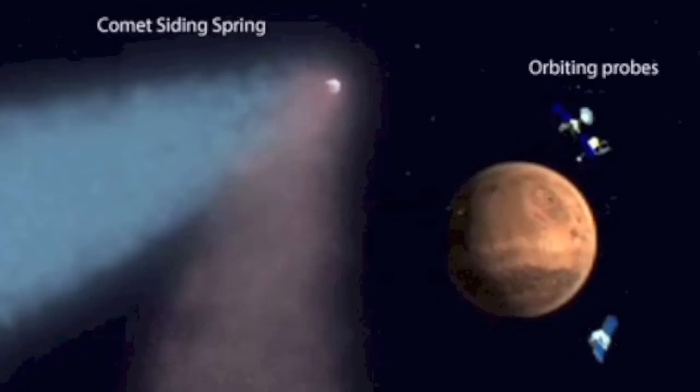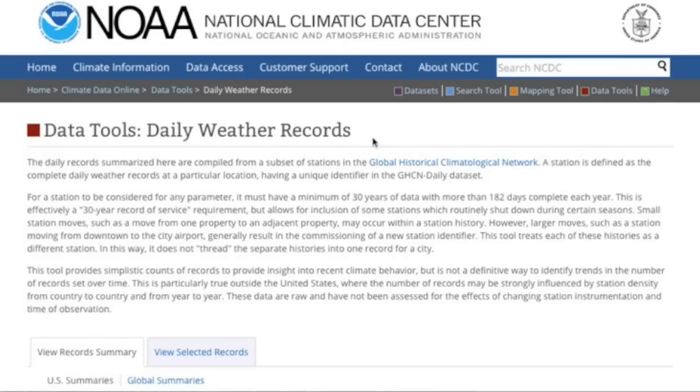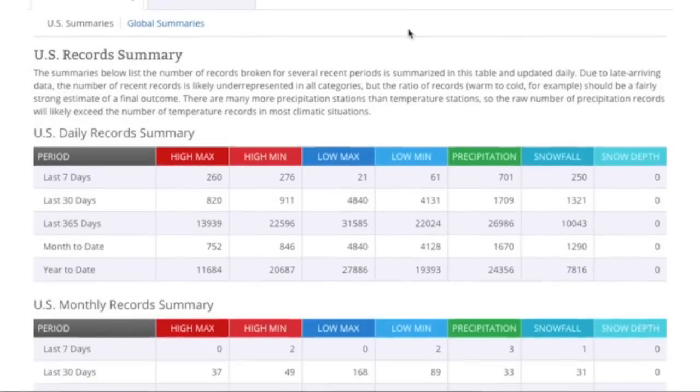There's an article from Phys.org about how Siding Spring may have forever changed the Martian atmosphere and environment. I'll bring up NASA's little Black Friday gag only to ask that you look into Steven Crothers' work on black holes — or rather their mistakes on black holes. I'll also recommend you take in the official climate records from NOAA.